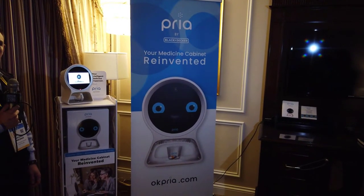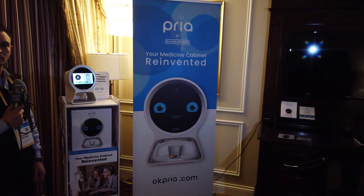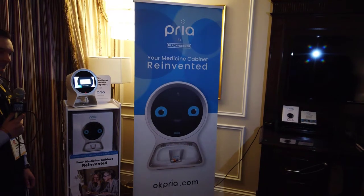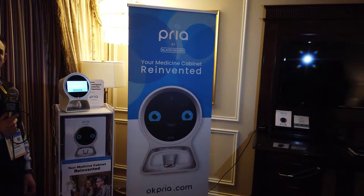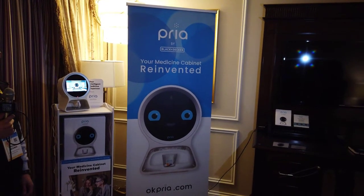Hi folks, it's Voss here from thechrisvossshow.com. We're coming to another podcast. We're covering all the really cool stuff at CES 2020. Holy crap, it's here, the future at CES. You're going to be seeing all the booth interviews we're doing, and be sure to watch for more. There'll be a whole mess of more stuff coming out in the next couple days.